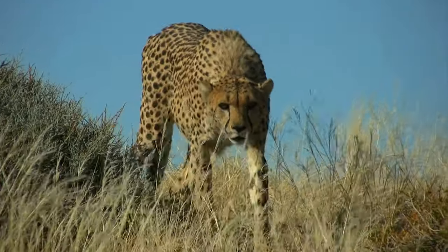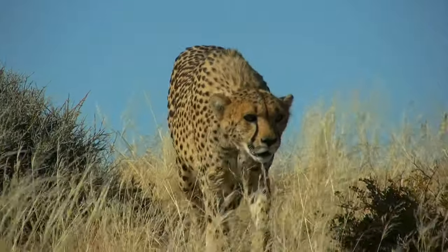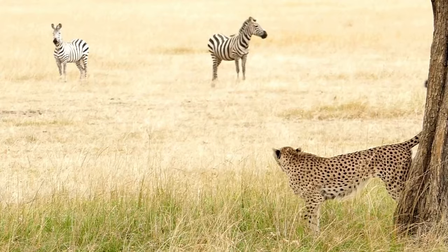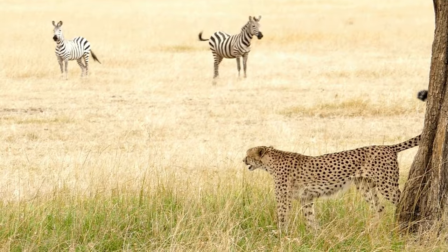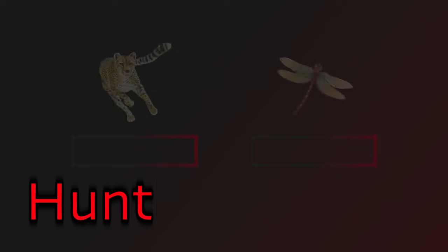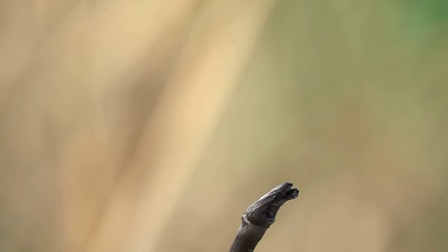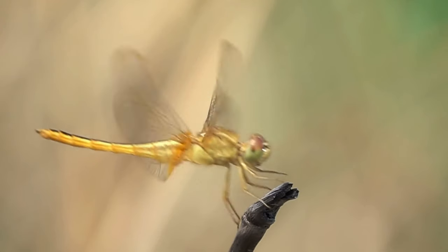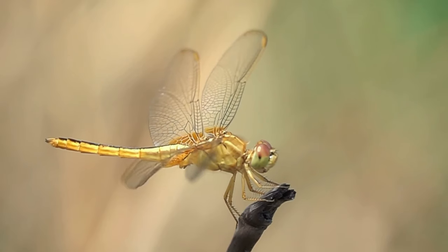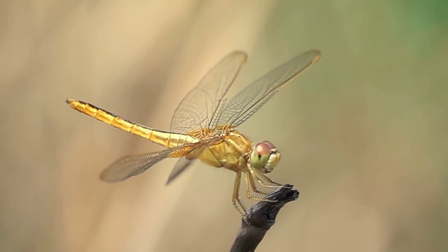Have you ever wondered about the hunting efficiency of the fastest land mammals, namely cheetahs? It's approximately 40%. When compared to dragonflies, cheetahs pale in comparison, as dragonflies achieve a hunting success rate of around 95%. This makes them true predators, all thanks to their elaborate wings, which enable them to operate with great precision, and their ability to predict the position of their prey.